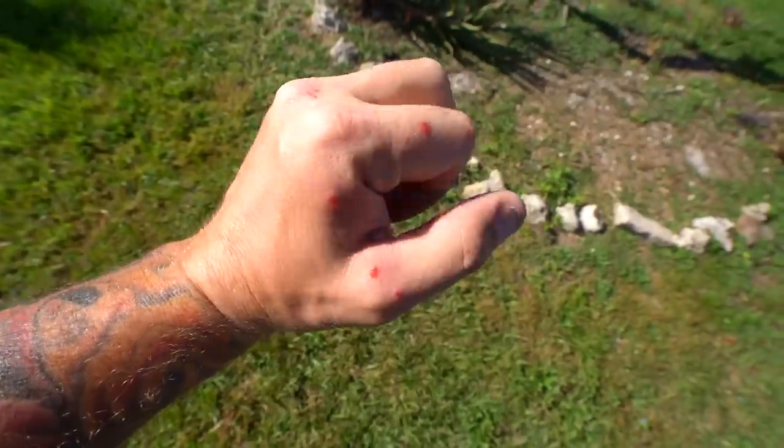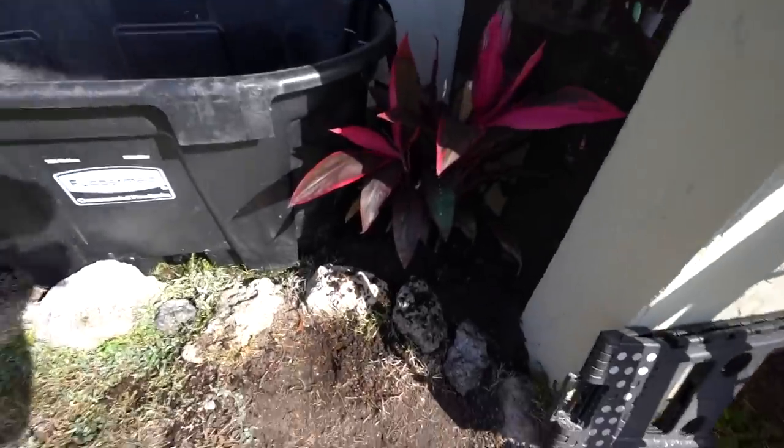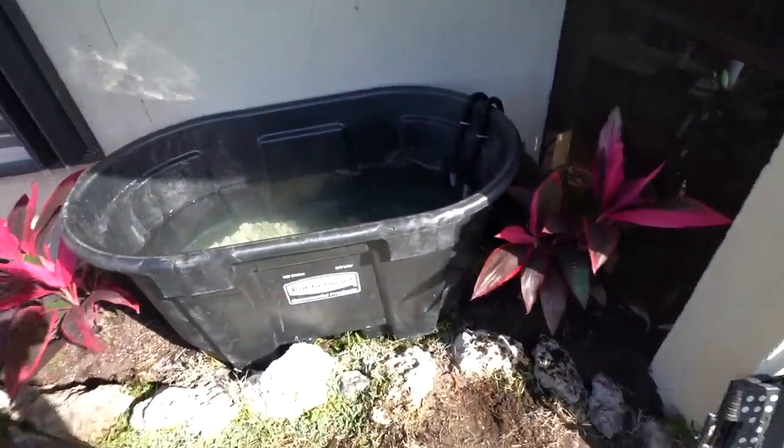The next morning — we got destroyed by fire ants last night. Look at my hands, you can see all the bites and marks, and I've got one on my foot too. Around nine o'clock I ran to Home Depot and got some Sevin or something and poured it all over — all the fire ants are gone. We've got Mama VZ out here digging plants and we're setting up a time-lapse to get this thing laid out.